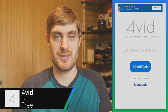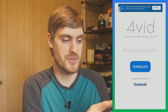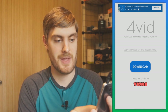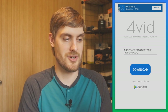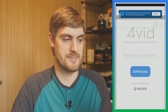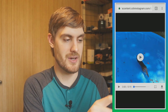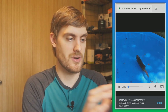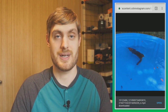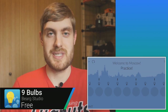ForVid is an app that makes it really easy to download videos from virtually any video platform — YouTube, Facebook, Instagram, Twitter, Dailymotion, and more. All you do is paste the URL in, tap download, and it opens in a web viewer where you can watch it or tap the download button to save the video to your phone. If you find a video online you want to keep, just open ForVid, paste the URL, and you're good to go.